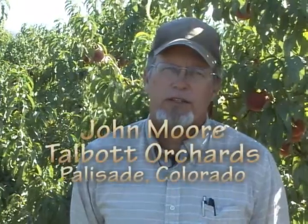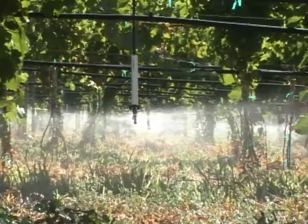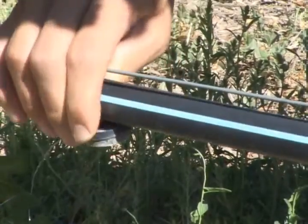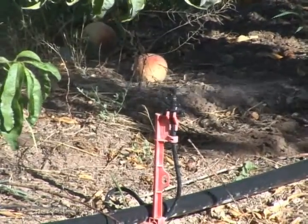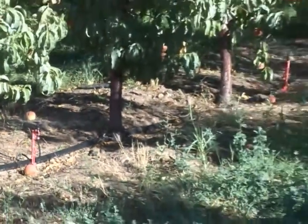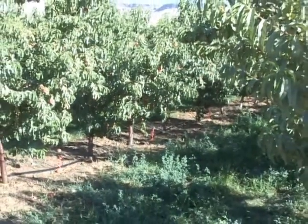We're farming about 400 acres — two-thirds is peaches and one-third is grapes. Probably 80% of the acreage is in some form of mini sprinklers or drip. By far and away we're using mini sprinklers and we're seeing more consistent production, increased production, and more consistent growth across the field due to the uniformity of the water application.